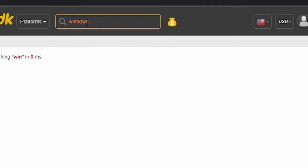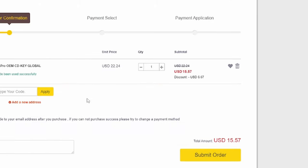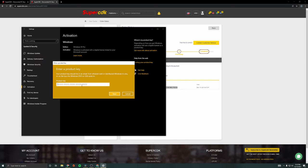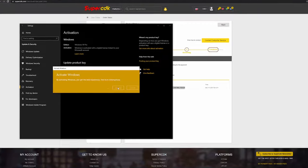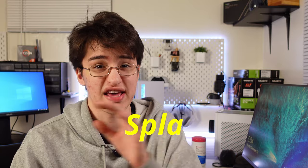Thanks to today's video sponsor, Super CDK — they are making it super easy to save money on a legitimate Windows 10 license for any of your PCs. Head over to supercdk.com, it'll be linked down below. Find your desired Windows 10 license and use discount code SPLA for 30% off. Once you receive your key, head over to your activation settings, select change product key, type in your key and hit activate. Bam, just like that, you activated Windows and saved money. Thanks to Super CDK for sponsoring today's video — links are in the description and don't forget to use discount code SPLA for 30% off your order.